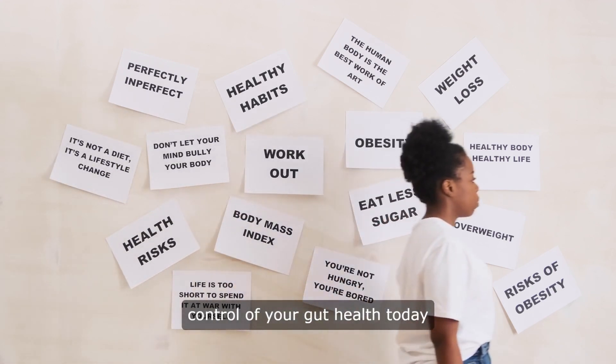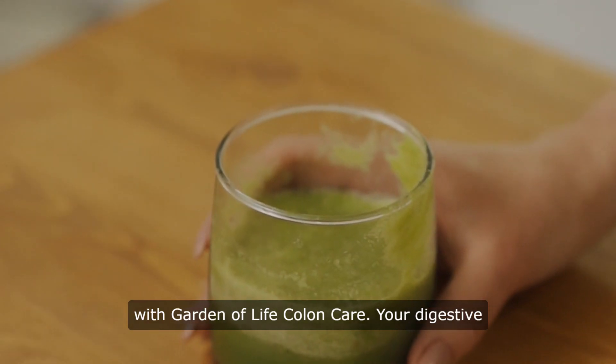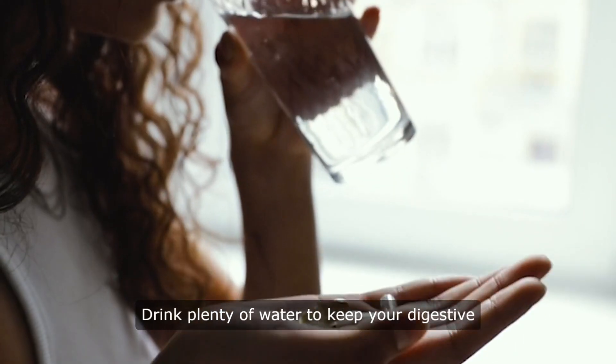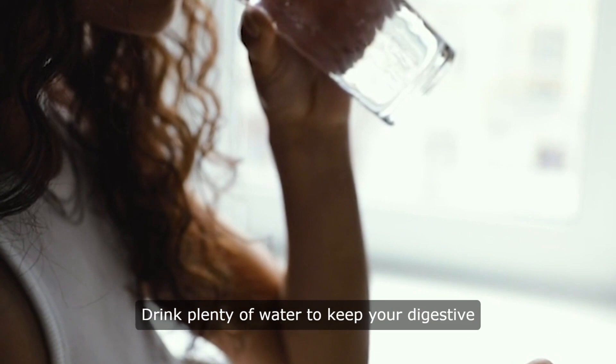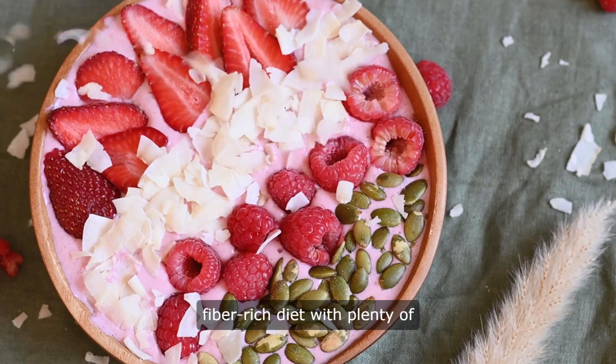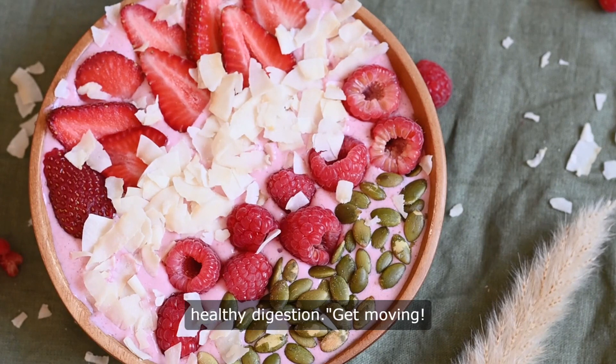Take control of your gut health today with Garden of Life Colon Care. Your digestive system will thank you. Stay hydrated — drink plenty of water to keep your digestive system running smoothly. Eat a fiber-rich diet with plenty of fruits and vegetables to promote healthy digestion.